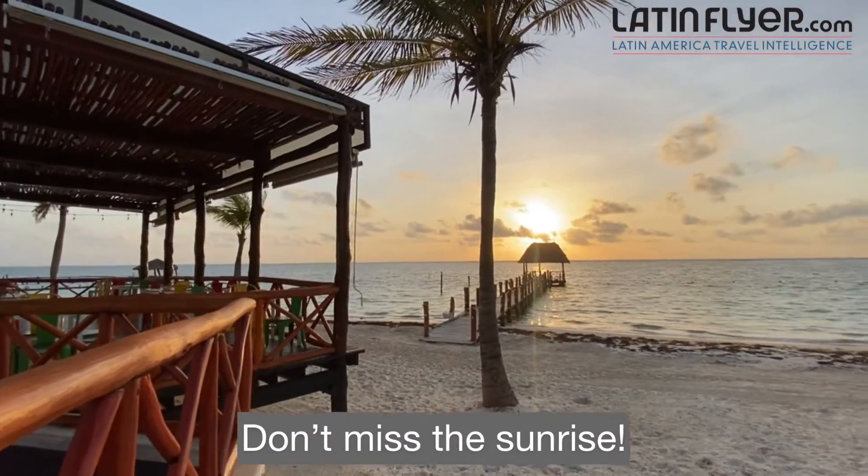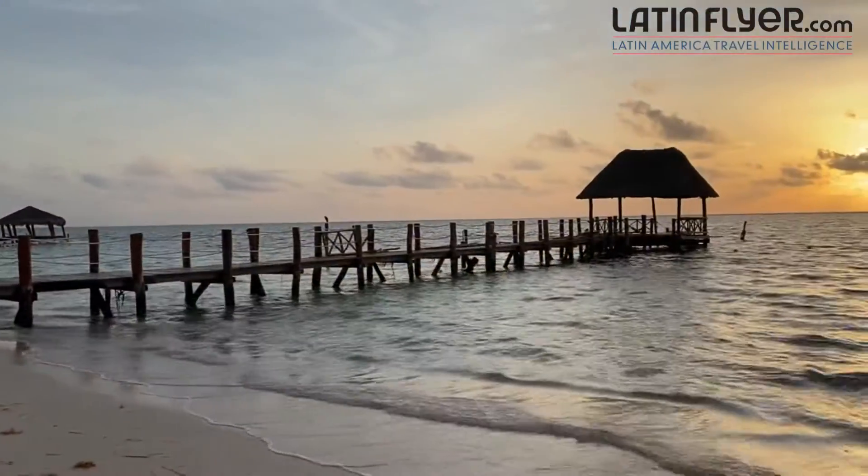My insider travel tip is to get up at sunrise to enjoy some of the most amazing views.